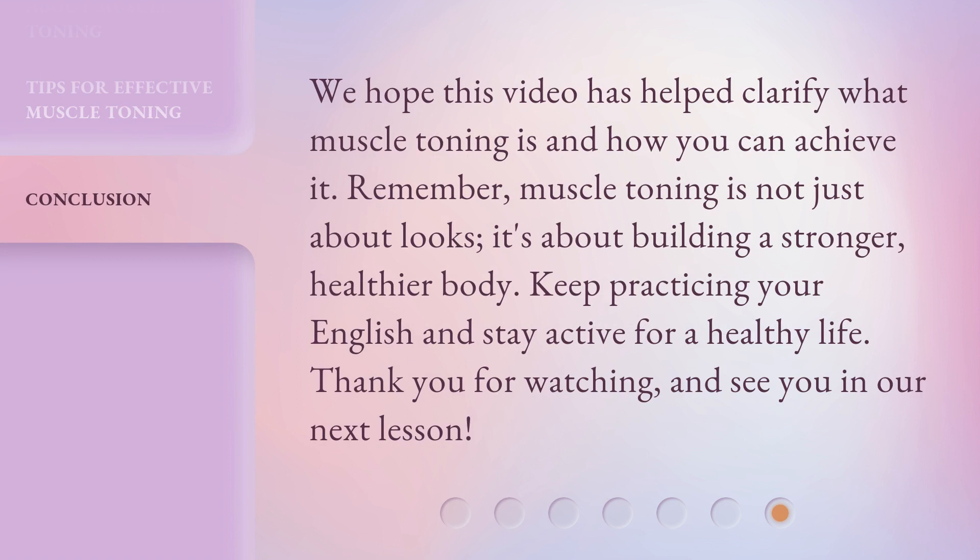We hope this video has helped clarify what muscle toning is and how you can achieve it. Remember, muscle toning is not just about looks — it's about building a stronger, healthier body. Keep practicing your English and stay active for a healthy life. Thank you for watching, and see you in our next lesson.